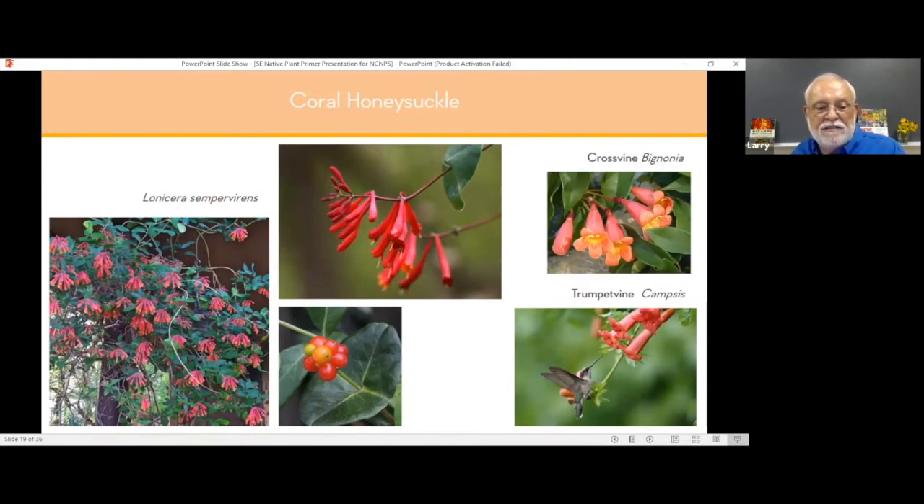Honeysuckles are not aggressive vines — they're twiners, so they need a post, arbor, fence, or something to climb up on. They don't have clinging roots or tendrils, so they're not going to be high climbers. That's another part of their appeal. They'll stay low growing on a fence or arbor and bloom continuously, and even if you cut them back, they'll grow out and bloom some more. You've got to try coral honeysuckle.